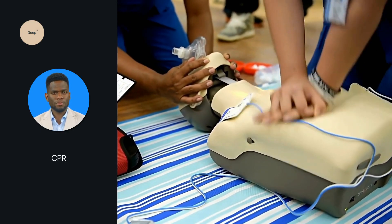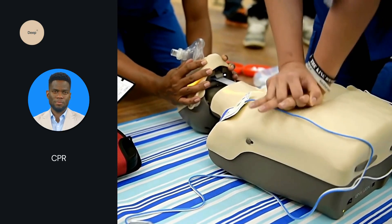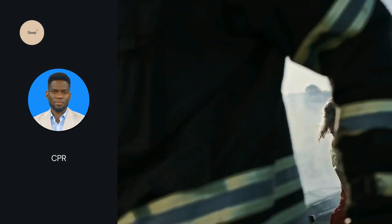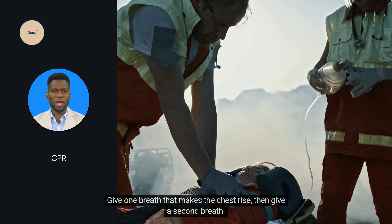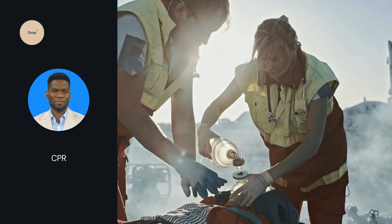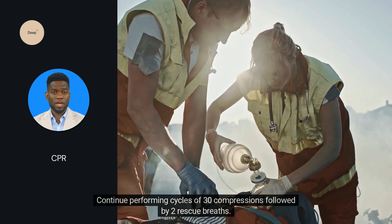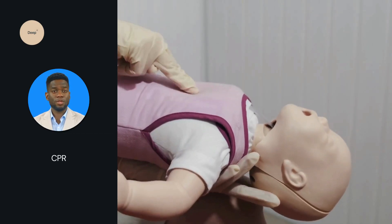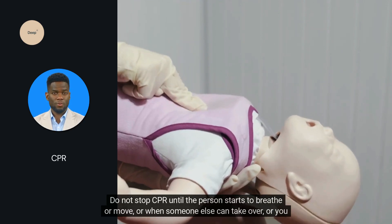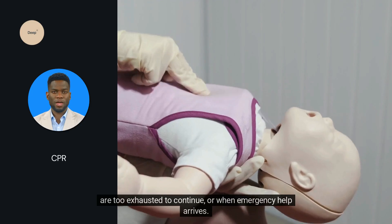Rescue breaths: after 30 compressions, give 2 rescue breaths. Pinch the person's nose shut and cover their mouth with yours, making an airtight seal. Give 1 breath that makes the chest rise, then give a second breath. Continue performing cycles of 30 compressions followed by 2 rescue breaths. Do not stop CPR until the person starts to breathe or move, someone else can take over, you are too exhausted to continue, or emergency help arrives.